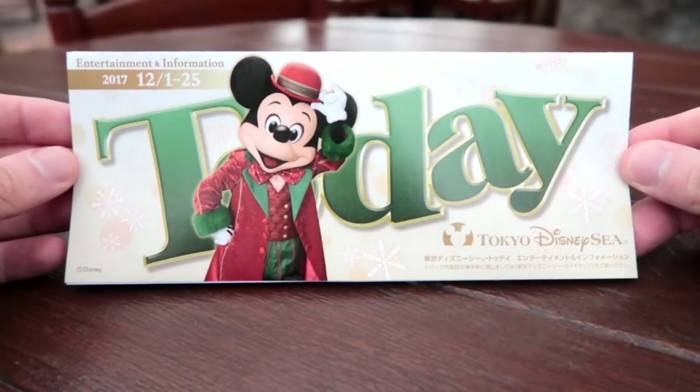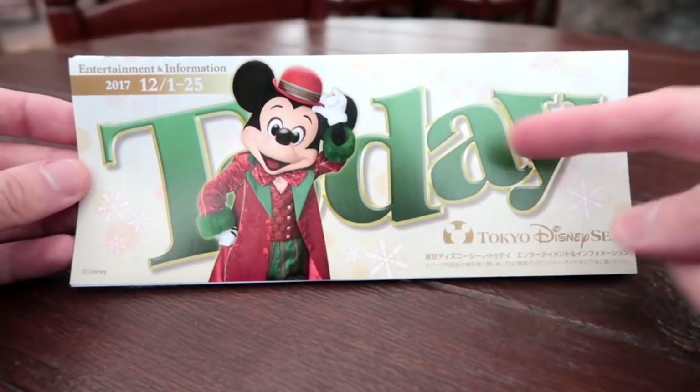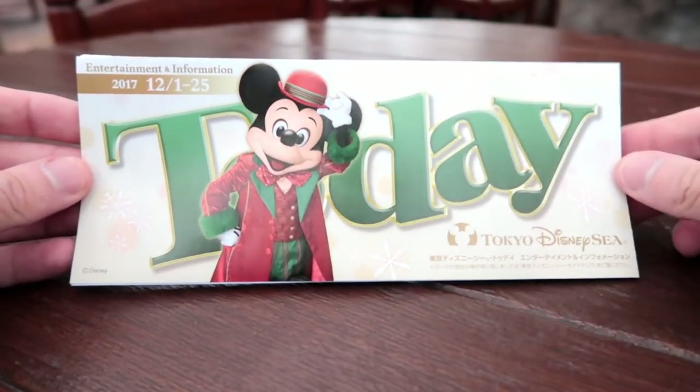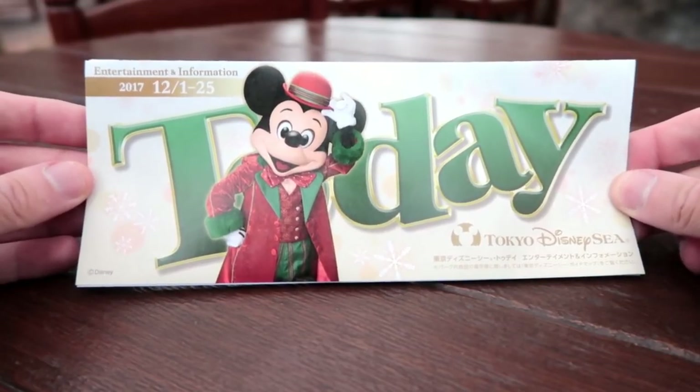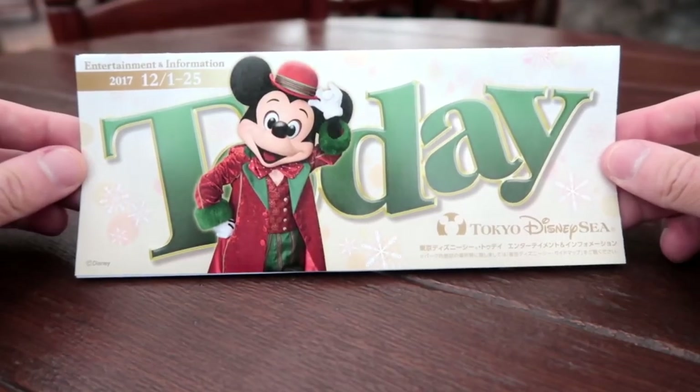Here's the Today Guide for December 2017 at Tokyo DisneySea, and you can see it's Mickey — there's a hidden Mickey on here as always. I'm not going to show you where it is though; I'll let you find that on your own.